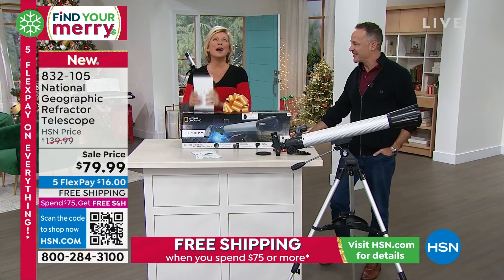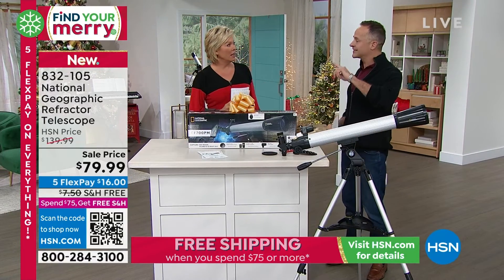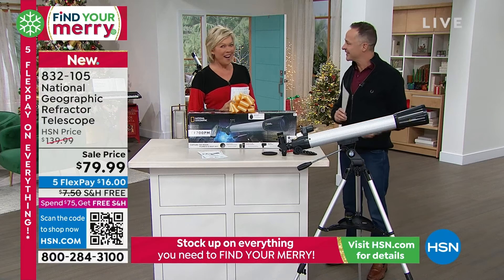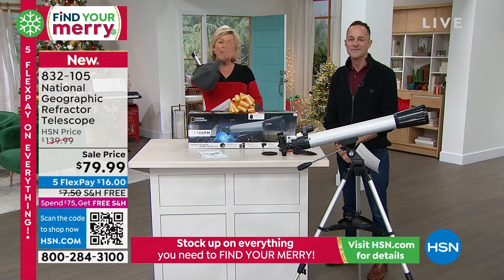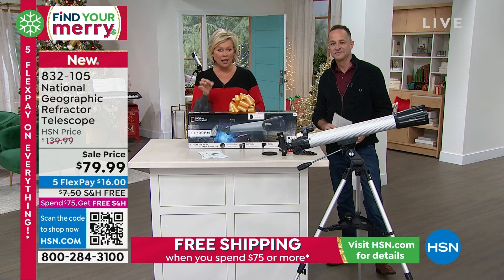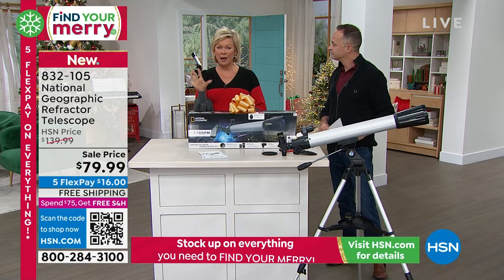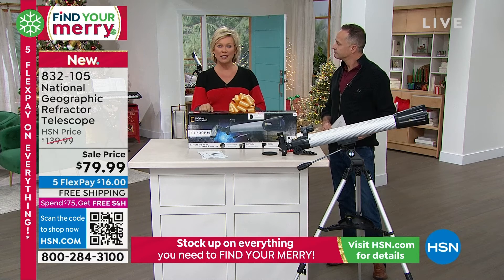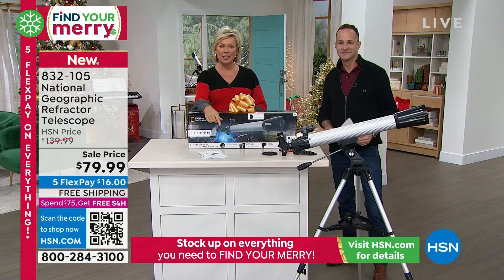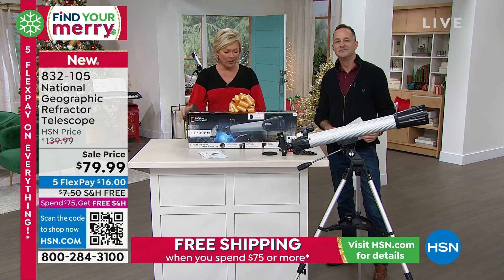We've got good stories about the keyboard coming up — I'm so excited. This is the National Geographic Telescope, item 832-105. All it is is $16 to pay a little. This is the only airing today, so don't miss out. If you need to take a closer look, go to hsn.com. You can even put your phone up to the QR code on your screen — it'll bring you right to the page where you can see all the specifics.